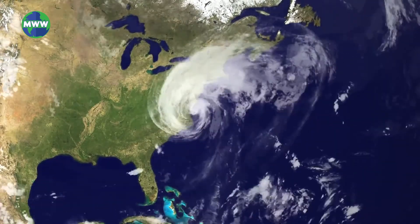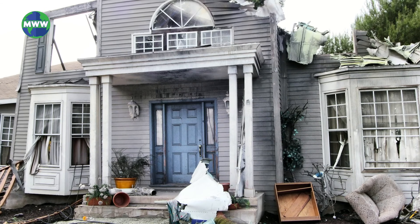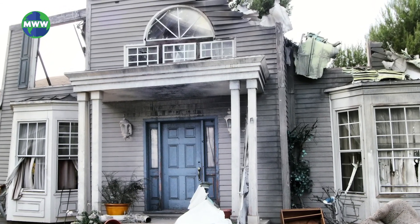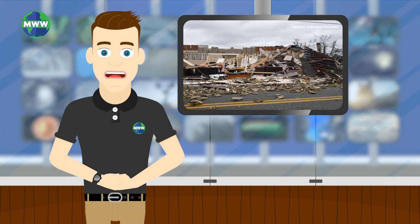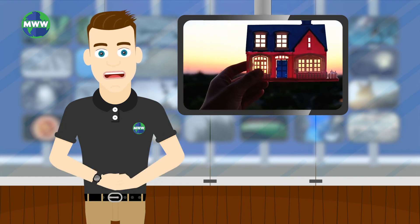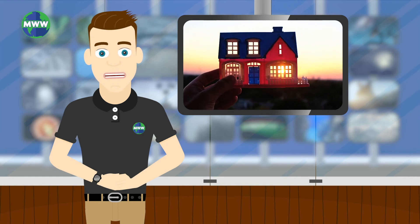Only after the storm has fully passed is it safe to return home or come out of your house. Be sure to take pictures and videos of the damage to your home, property, and assets for insurance claims. Hurricanes are not to be messed with and can be extremely destructive. Remember to be safe. You can find comfort knowing that as long as you did everything to stay prepared, you will be without a doubt protected to the fullest extent.